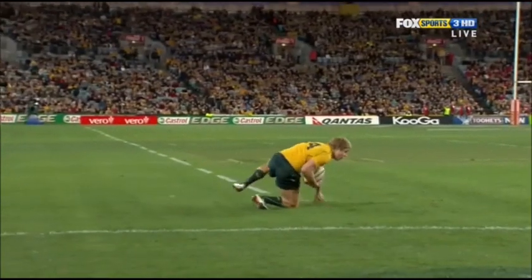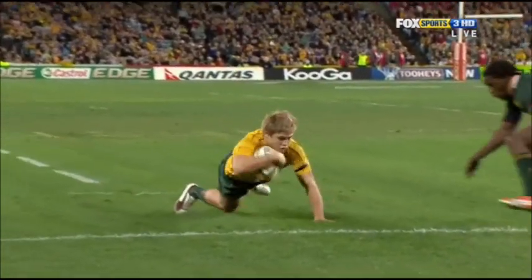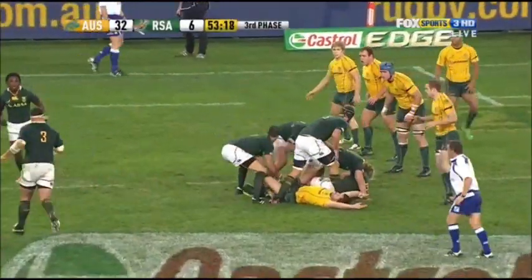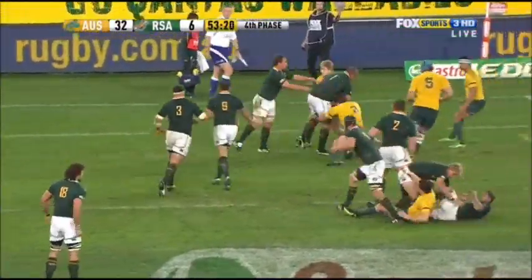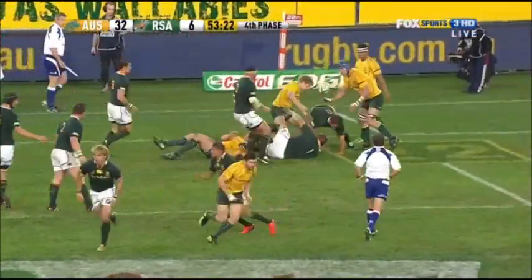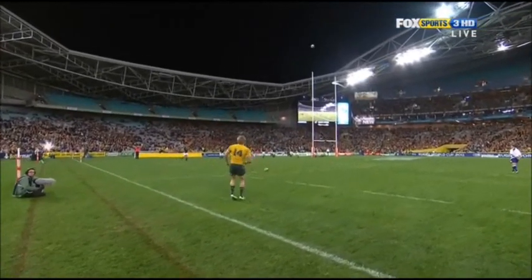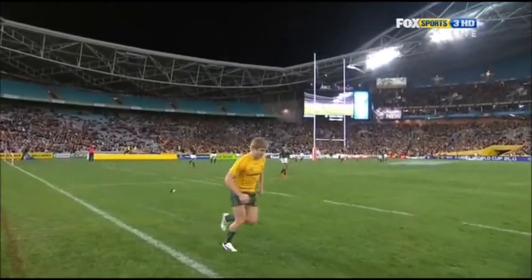Oh, look at that for a take. That's a classic catch. O'Connor scramble — five points. Great link. Stolen from O'Connor. Man of Ashley Cooper — just taking the most of limited opportunities. O'Connor strikes this.